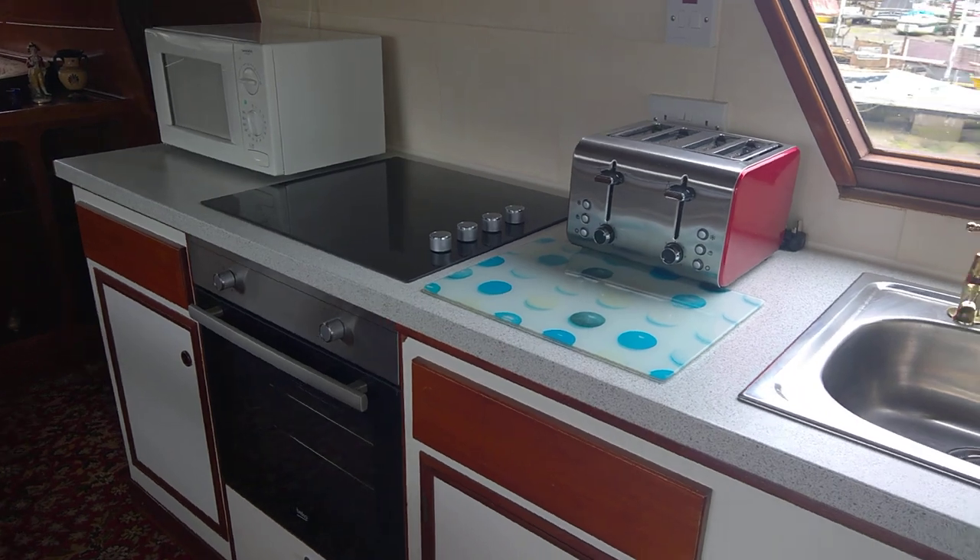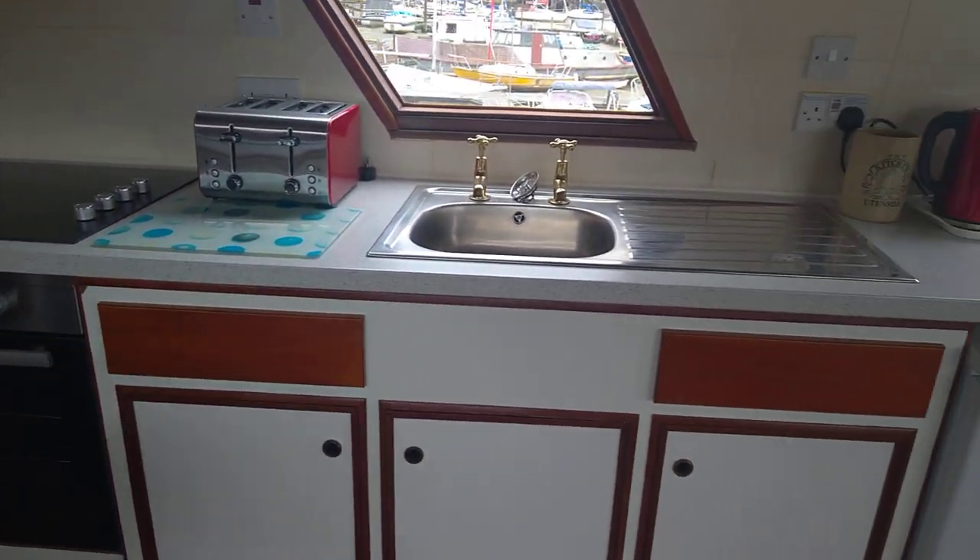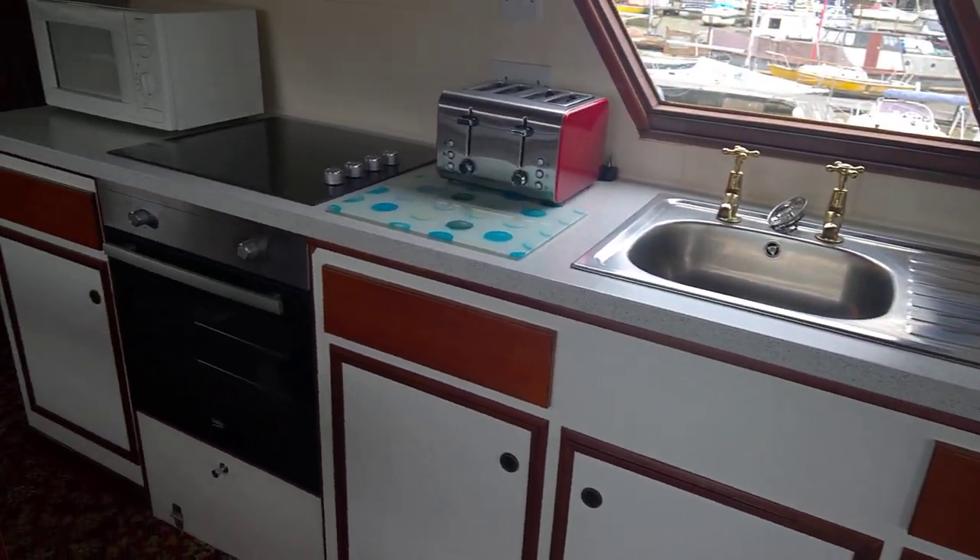She's fully equipped, so you've got a cooker, an oven, a grill, and a fridge — a domestic fridge just there.